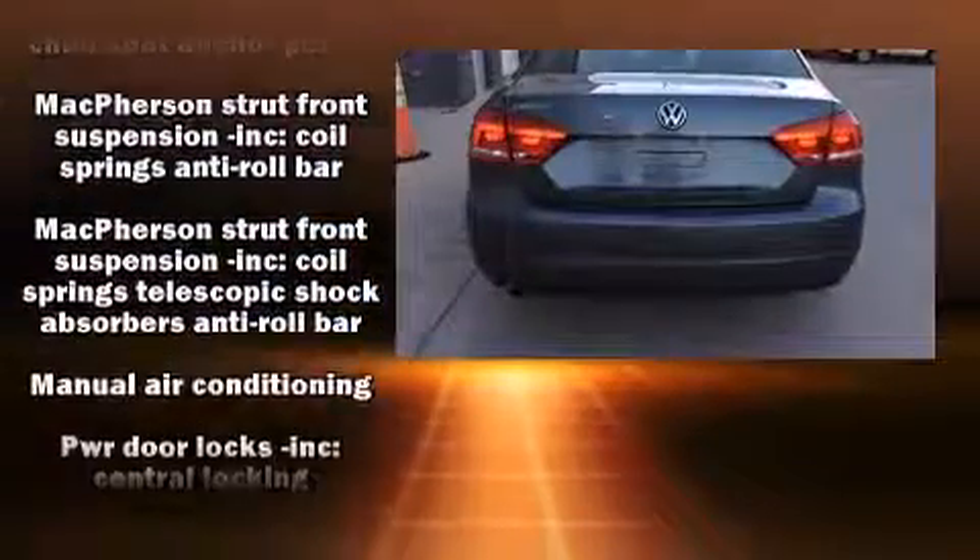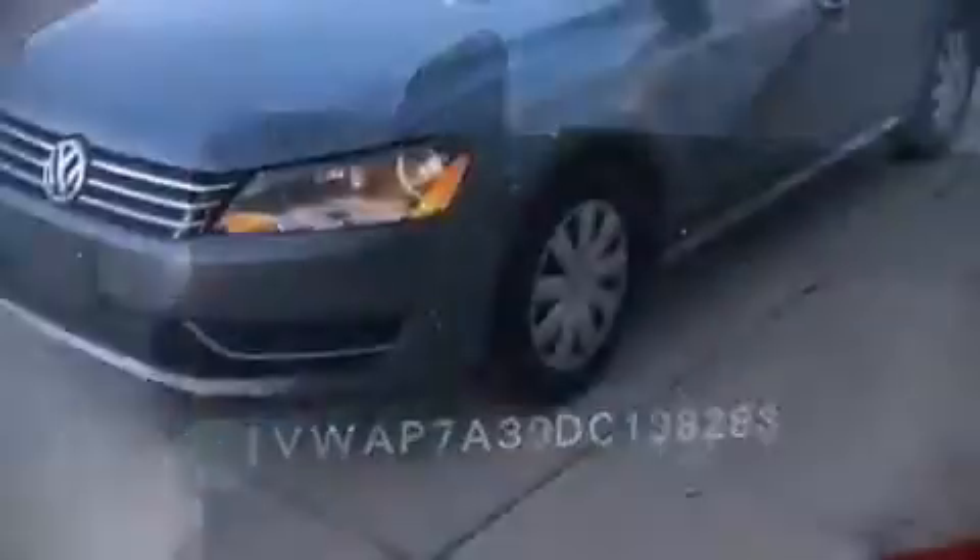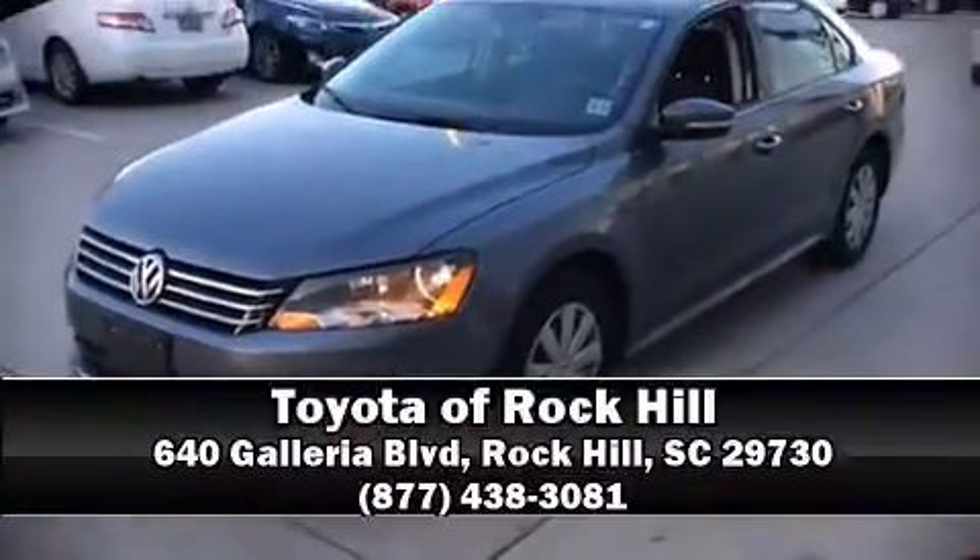This car was designed with safety in mind, allowing you to drive with even greater assurance. A Carfax History Report provides you peace of mind by detailing information related to past owners and service records. Please don't hesitate to give us a call.